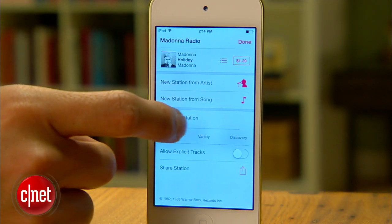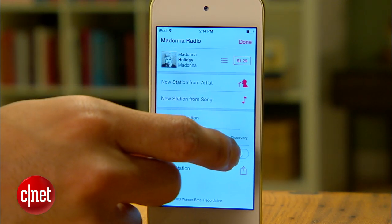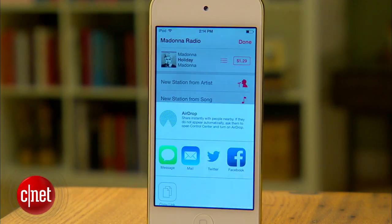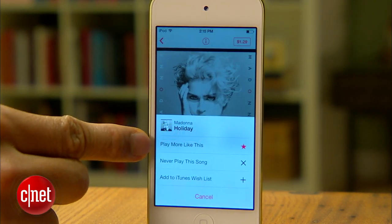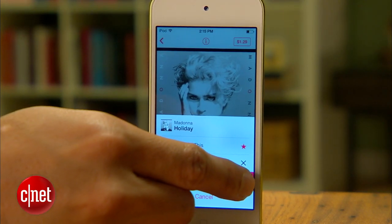You can also do things like add variety to your station with this little three-stage slider, enable explicit content, share your station, or of course tell iTunes if you like or dislike a song. And the wish list here keeps track of songs you want to purchase later.